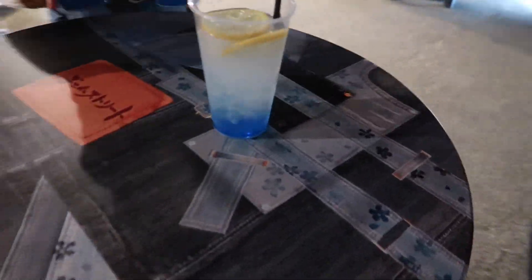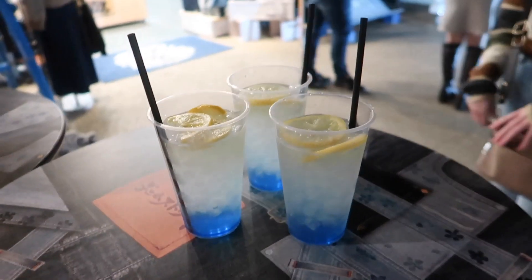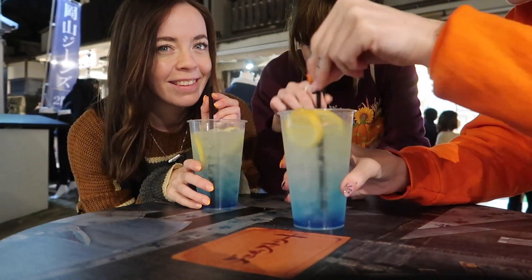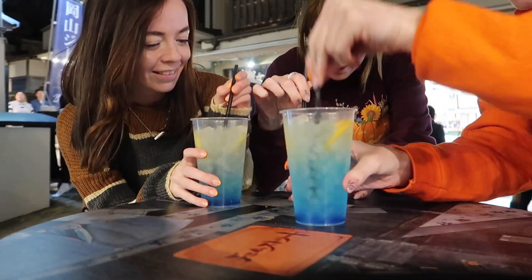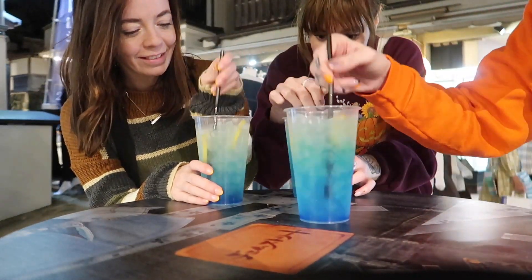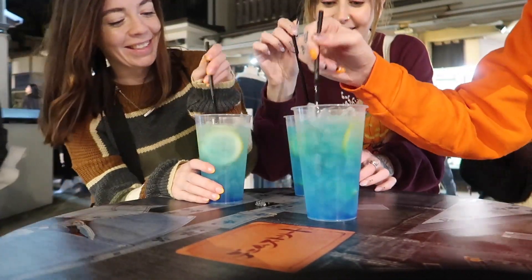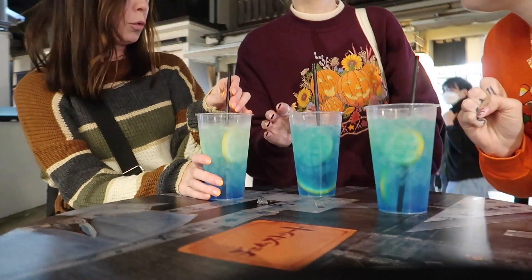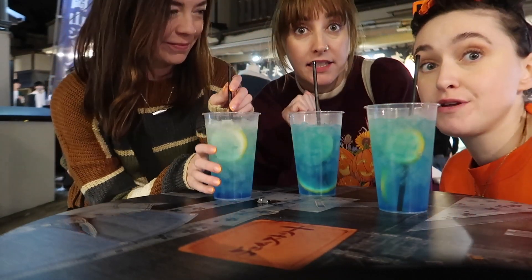So we got the denim drink which is like a denim lemonade but with alcohol. We've also had a Smirnoff — the girls got one and it was nine percent, mine was five percent. Mine was grape flavor and theirs was Moscow Mule, which is unreal. You can also get denim ice cream here, very cool. Okay, we're gonna do a little taste — a little swirly whirly. Oh I love it, that's nice! Ten out of ten, we'd recommend this to our friends.